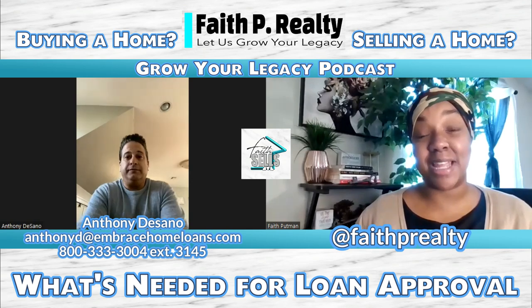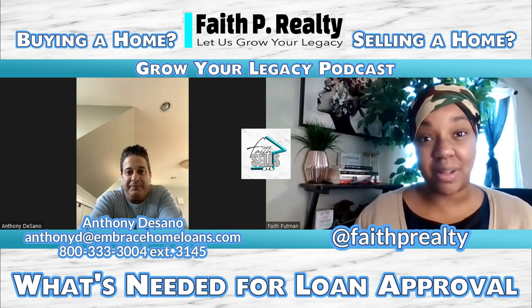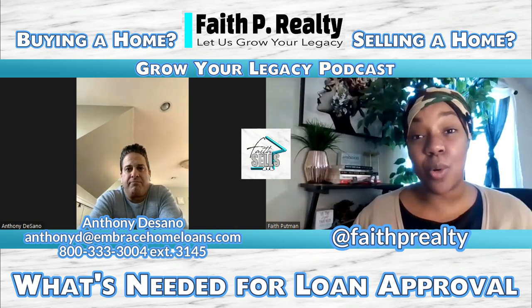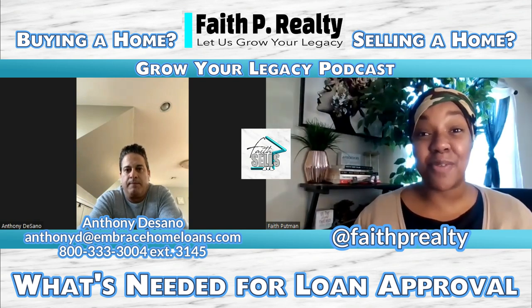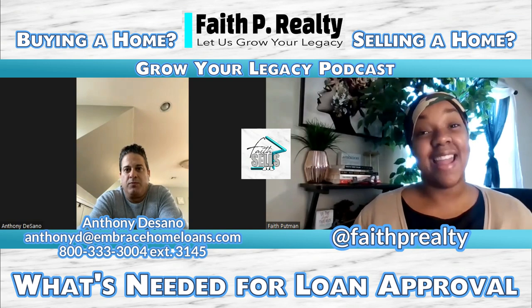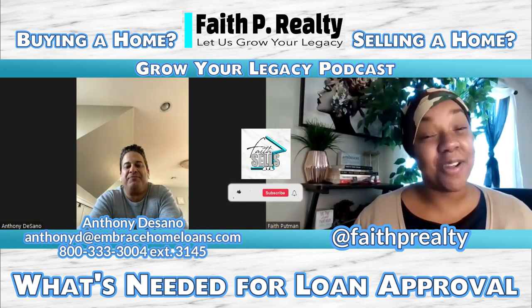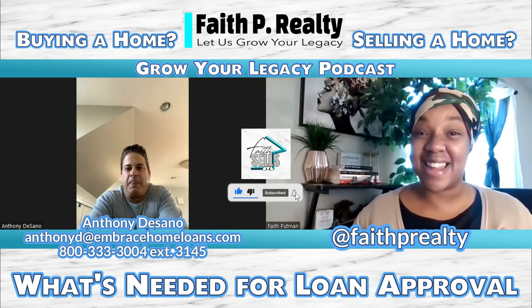Thank you so much, Anthony. You really broke it down for us. Don't be afraid of the interest rate — Anthony should have helped you see that. Only worry about your particular circumstance. Now you know what you need to bring before you even start looking for homes. And then, of course, you'll call me, your favorite realtor, and I'll put you in contact with Anthony, your favorite lender. Thank you so much for watching today, and I will see you all in the next video.